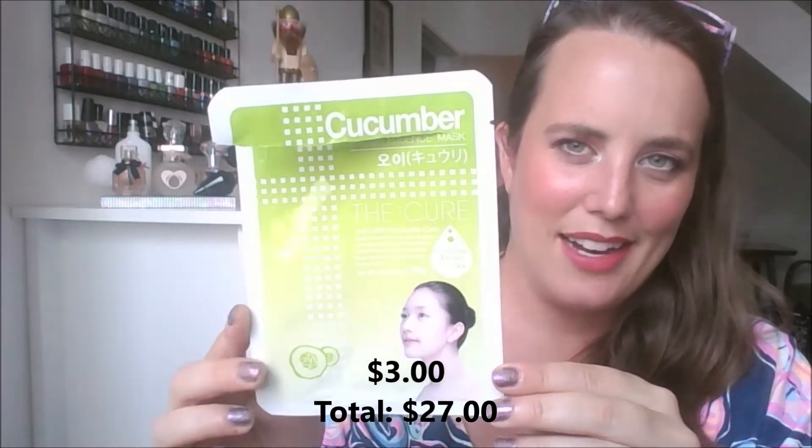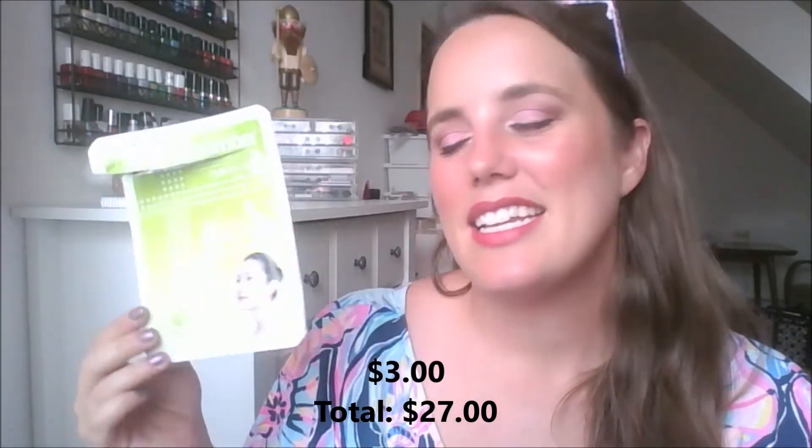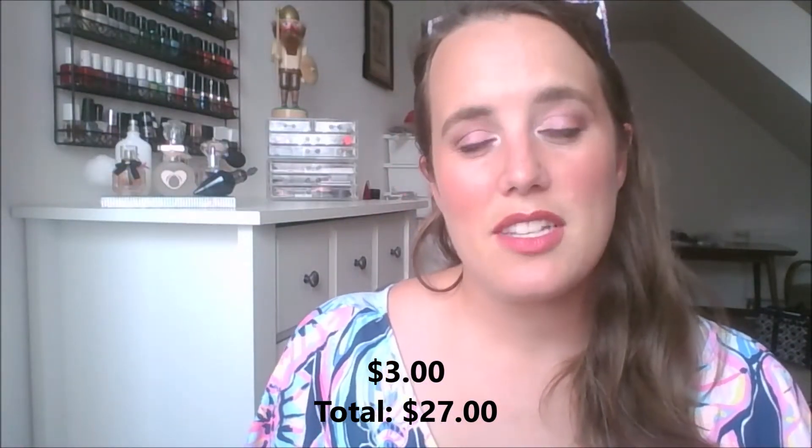This is the cucumber collagen essence mask from The Cure, which I believe is a Korean brand. Sheet masks feel great — I just don't go out of my way to purchase them anymore. I do actually like using them, and I'll probably always have sheet masks in my collection so I can sit back and not move for a while. I just don't know if the results are long-lasting.